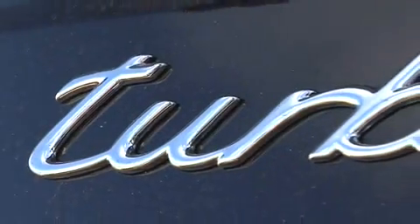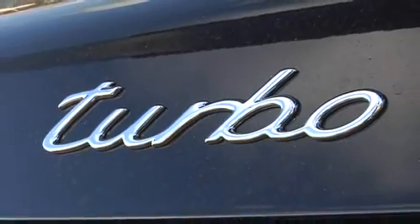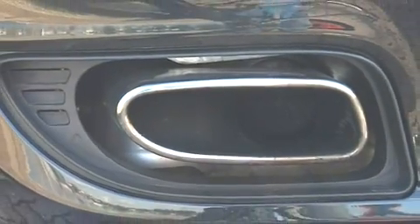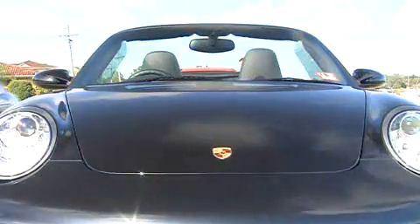That turbo badge tells everyone behind you that this car has two turbos, a 3.6-litre six-cylinder engine, and 353 kilowatts of power — not to mention more grunt than Australian authorities would ever like you to know about. Yes, this is the Porsche 911 Turbo Cabriolet.